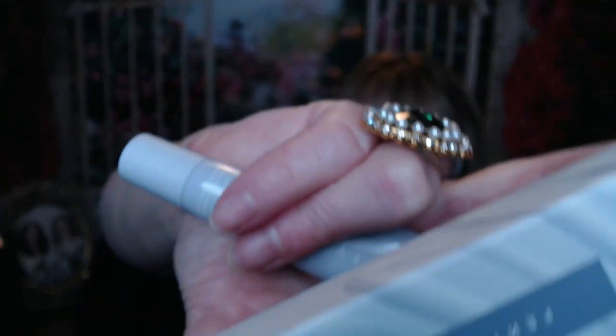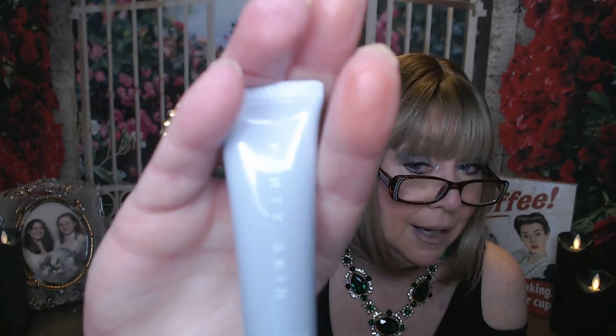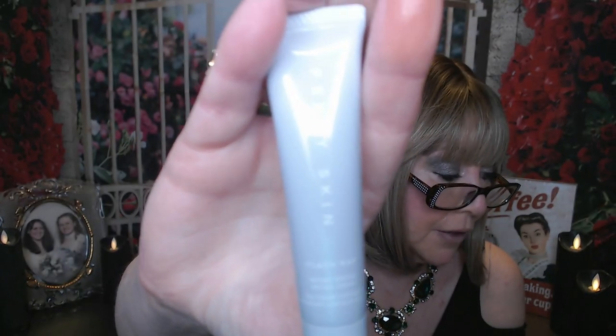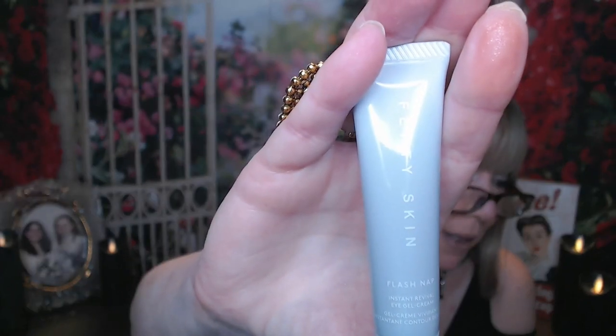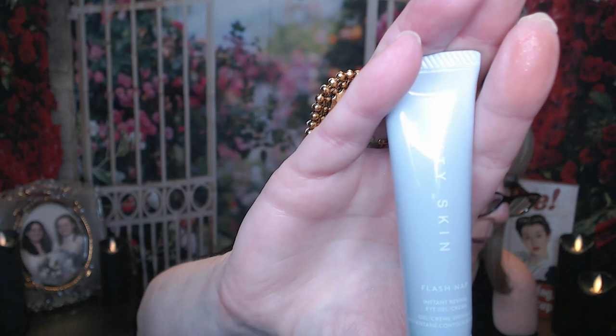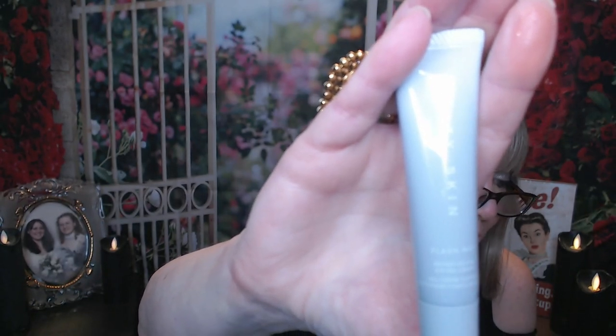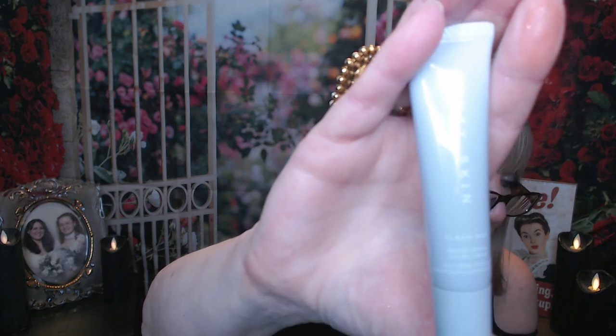Next I got something from Fenty Skin. It's the Flash Nap Instant Revival Eye Gel Cream. This had a value of $32 and I paid $12 for it. It says: name a better feeling than applying a cooling under eye cream. This lightweight, fast absorbing eye gel cream does just that, and instantly helps brighten and wake up tired looking eyes. Ingredients like horse chestnut, green tea, and hyaluronic acid work to help reduce the look of puffiness and dark circles while helping to plump the look of fine lines, wrinkles, and crow's feet. Tip: gently tap it under and around your eyes with your ring finger. Love eye creams — going to enjoy using this.